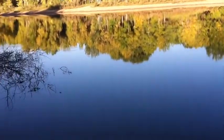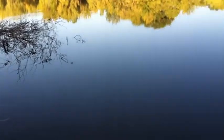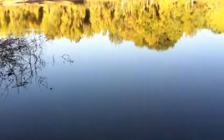Hi guys, so I'm out here fly fishing Chatfield Reservoir for Sunfish and Bass. I'm going to show you just how easy it is to catch fish here.